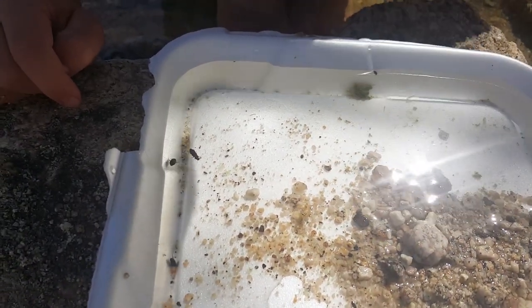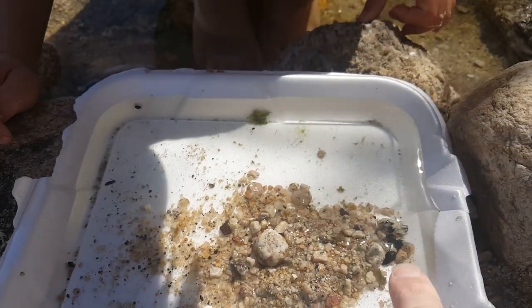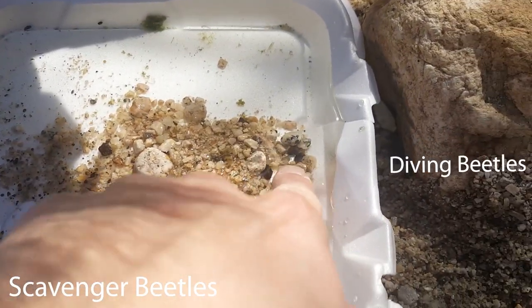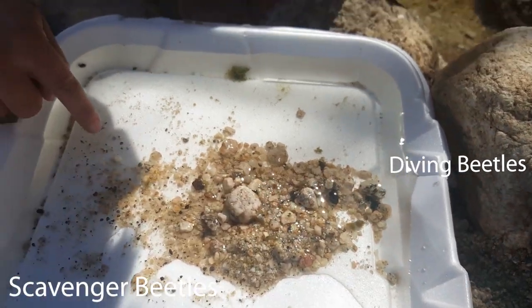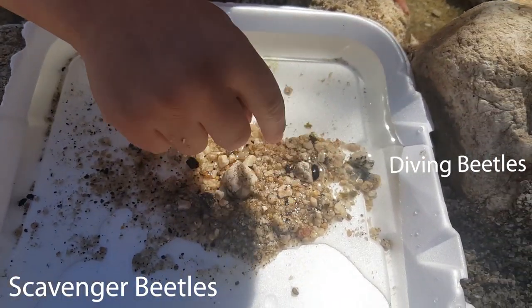After just flipping over a few boulders, we were able to find a couple beetles. In the bottom right, we've got a couple diving beetles taking cover, and in the left swimming around, we've got a couple smaller scavenger beetles.